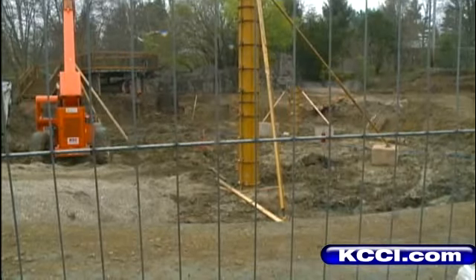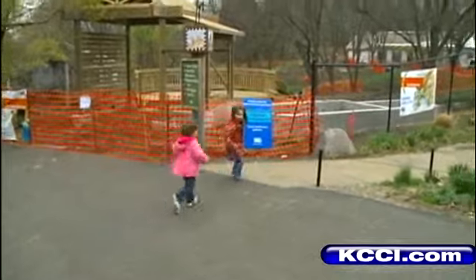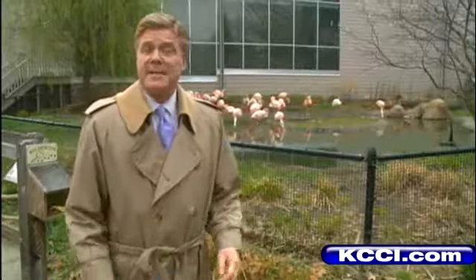Elsewhere, the new sea lion pool is under construction. New umbrellas will shade the animals and their human visitors. And nearby, crews are building the new Australian exhibit. It's actually been 10 years since the last major improvement at the Blank Park Zoo — that was the indoor discovery center. These new changes will be even bigger.